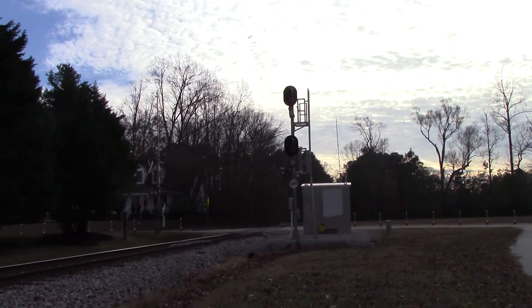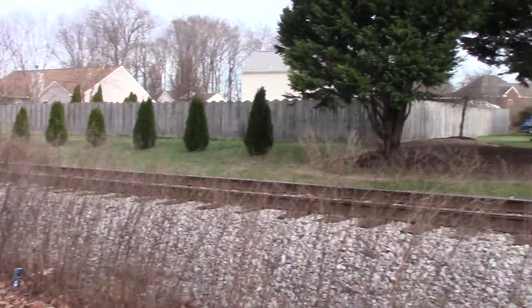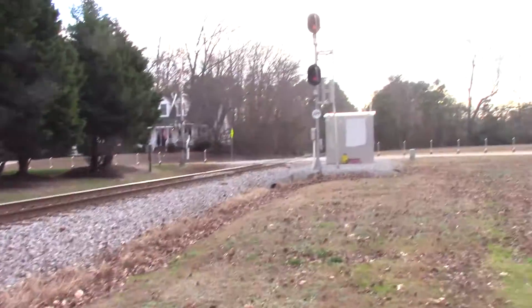Hello YouTube. This is EngineerPad5290, coming to you live along the Commonwealth Railway. As you can see here, it is a single track main.